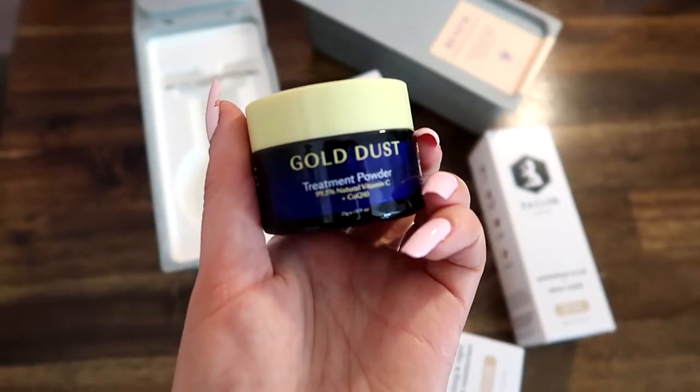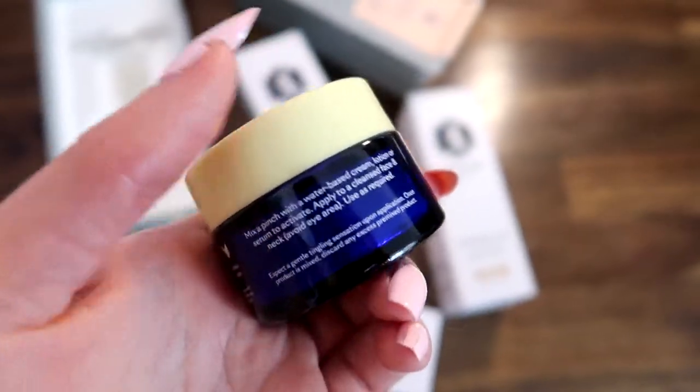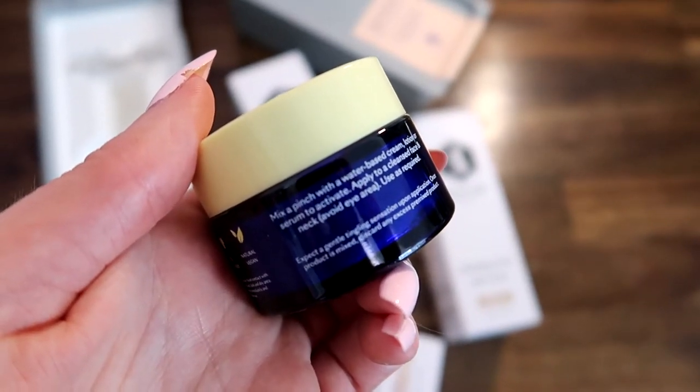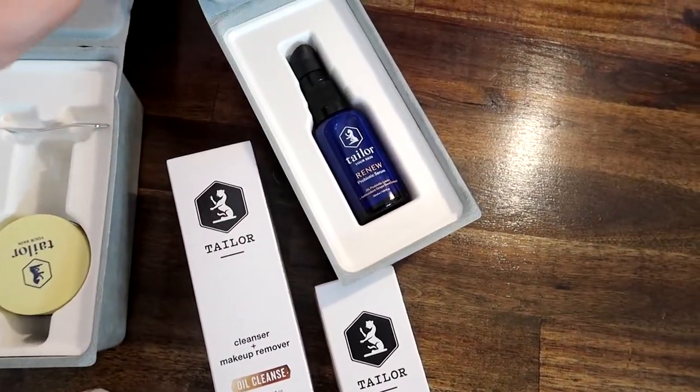The exfoliating scrub has New Zealand bentonite clay, coconut glycerin, wintergreen extract, and pumice powder. It can be used as a mask, scrub, and spot treatment. I still get spots, so that's another issue I deal with. Then there's Gold Dust — this is the one that is the most highly raved about — it's the visibly reduced scarring and brightening serum.